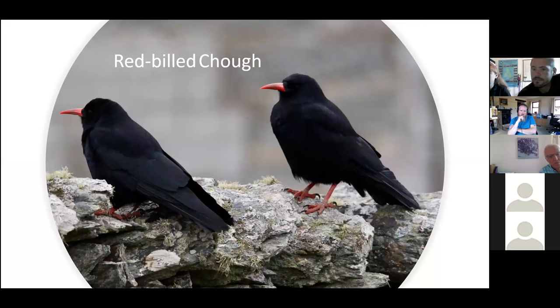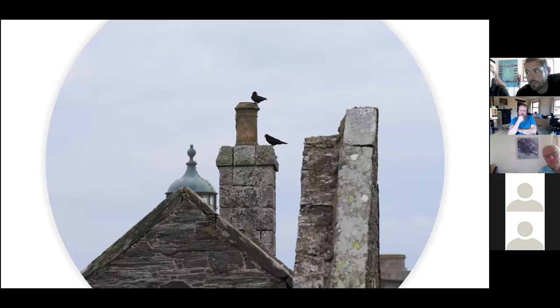The Red-billed Chough is a very special bird on the Calf — they are extremely vocal and aerobatic in flight. They are seen year-round on the Calf and breed in old ruined buildings and in caves along the coastline. The Calf has the highest density of Red-billed Chough anywhere. In winter, they socialise in big groups on the Calf and on the Isle of Man.